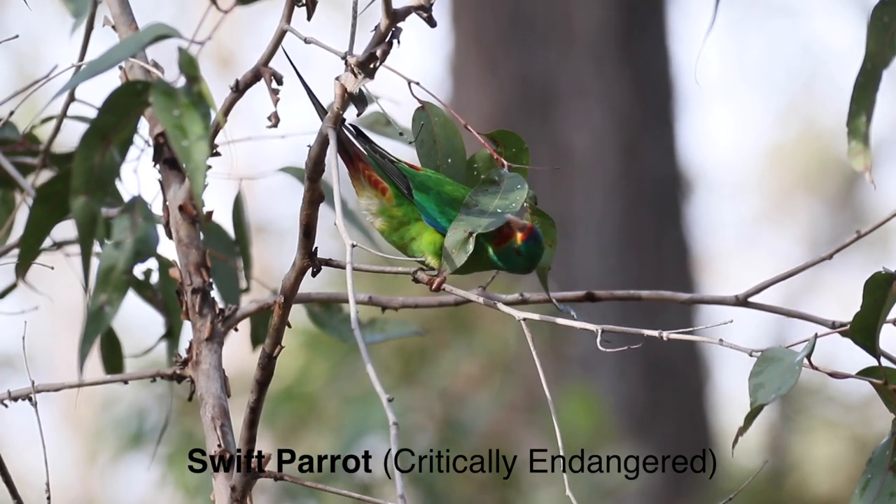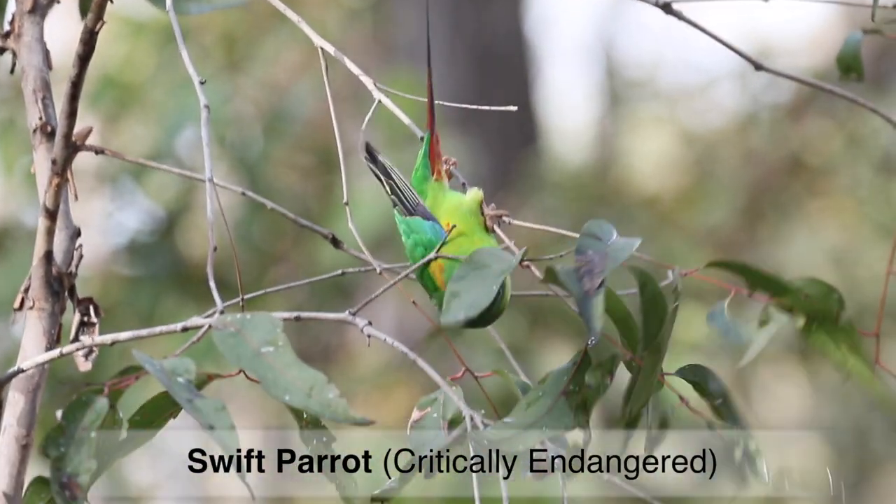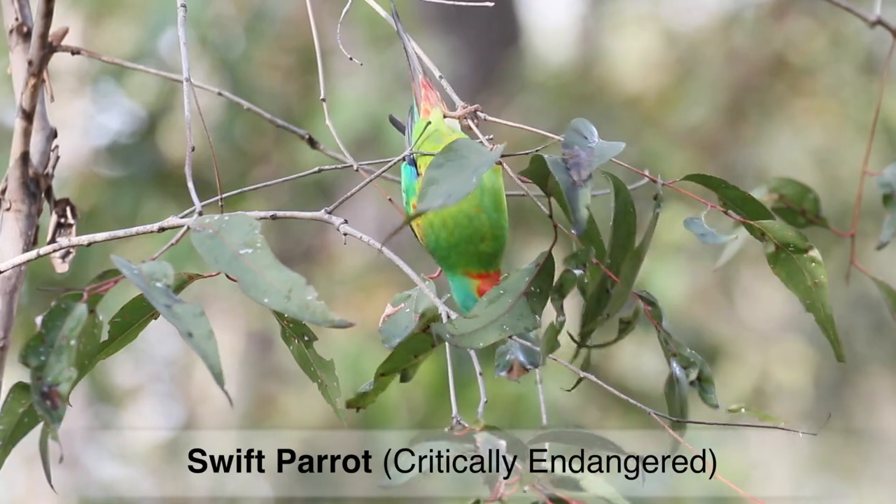There are five main book field guides available in Australia, and there are also two field guide apps available for your phone. The beauty of having the apps on your phone is that you have the ability to play bird calls and compare with what you're hearing.